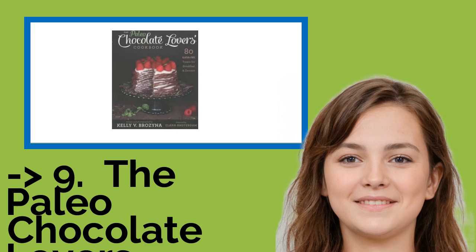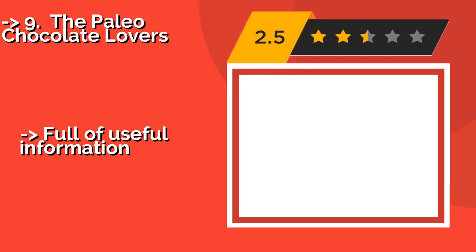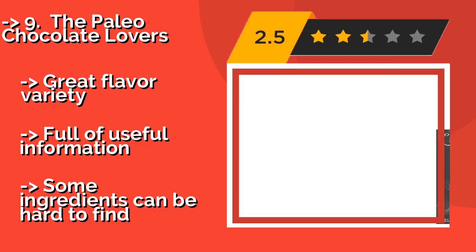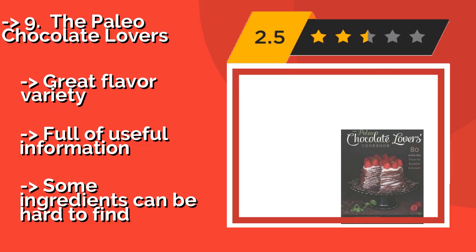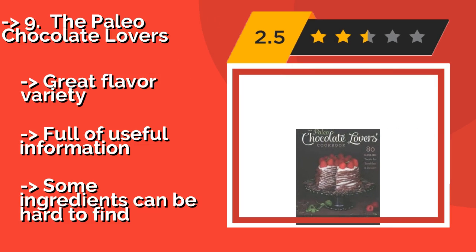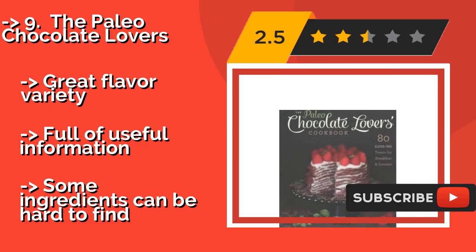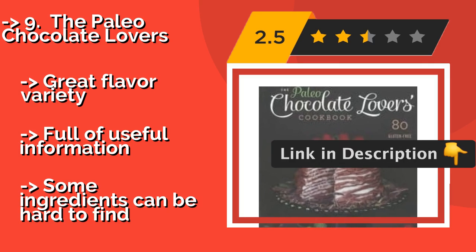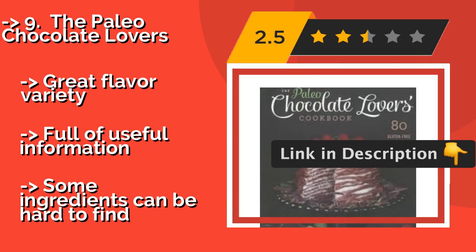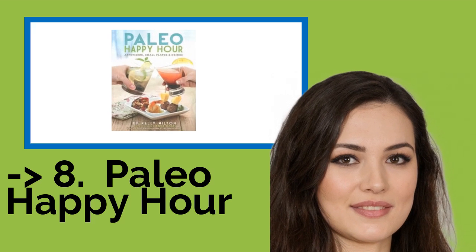The ninth one is The Paleo Chocolate Lovers, about $11. It is a deliciously impractical addition to a kitchen library. It focuses entirely on desserts that don't break dietary rules, so you can prove to yourself and others that you aren't missing out on sweets by eating healthily. Great flavor variety, full of useful information, but some ingredients can be hard to find.